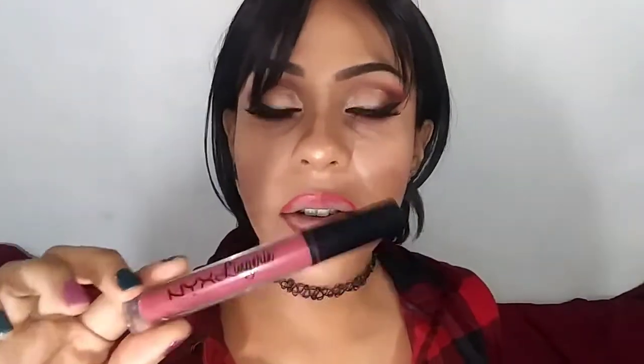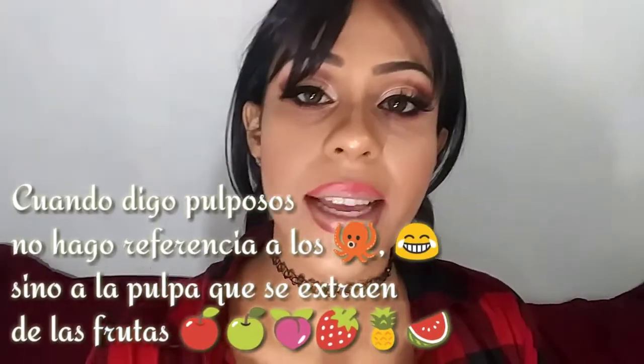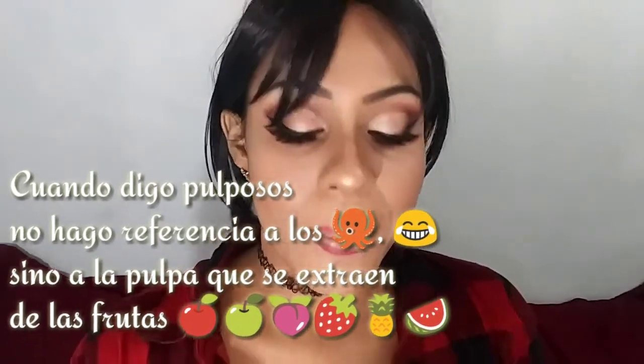Ahora voy a tomar mi labial del tono que yo desee utilizar, que tiene que ser muy parecido al delineador que coloqué, y voy a rellenar mis labios. En esta ocasión voy a estar utilizando el de NYX de la línea Lingerie, para que vean que no tiene que ver si es metálico o si es mate — simplemente es la técnica del delineado de nuestros labios para que se vean un poquito más gruesos y pulposos.